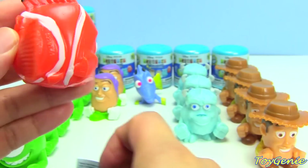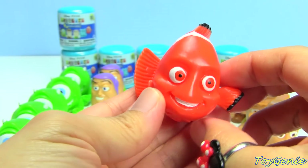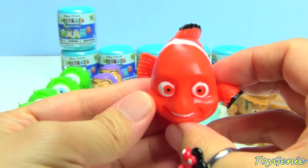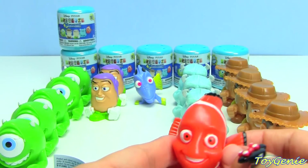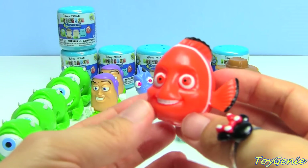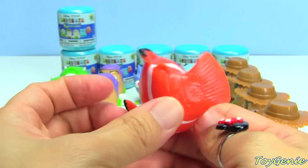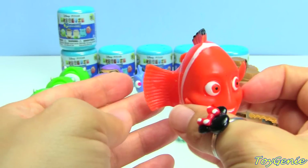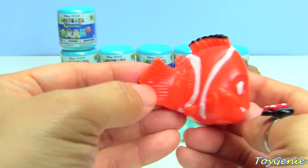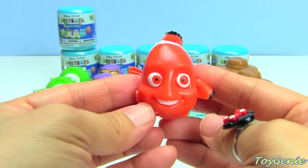Yay! We got Nemo! Nemo looks a little bit scary here. I wasn't expecting this look from him. His eyes look like — nah! Look at his tail, it's bent. But this one is definitely meant to be bent. It's not like a crooked neck like any of the Disney princess ones.